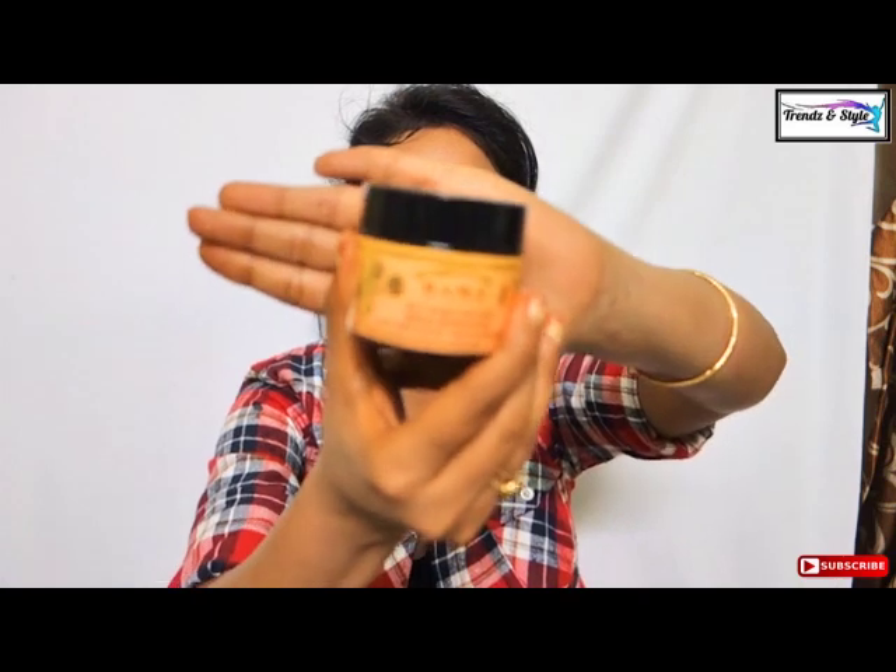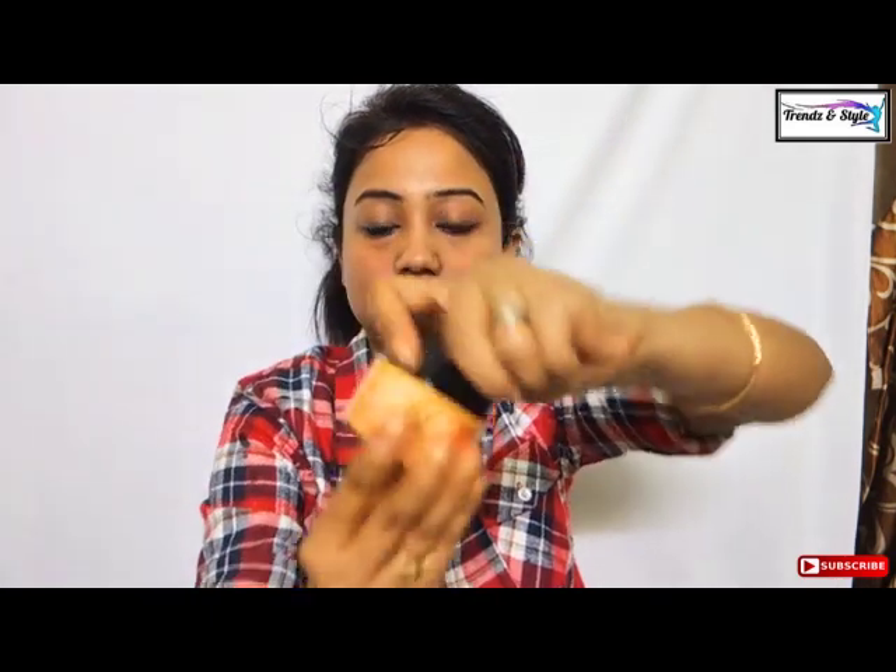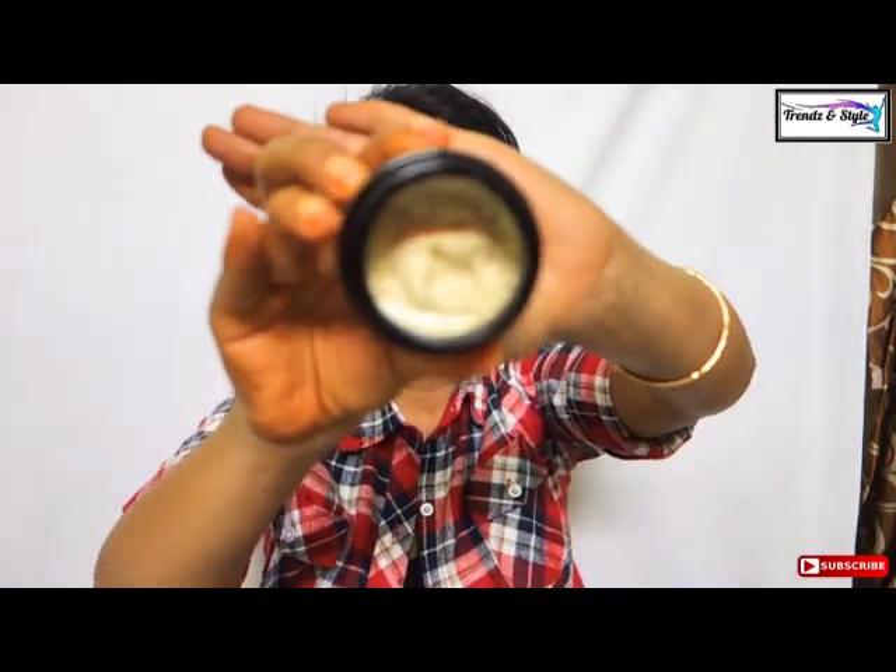After cleansing, the second step is scrubbing. For that I use the Kama Ayurveda Kumkumadi face scrub. Very fine granules are inside which are not at all harsh for your skin. This scrub contains Kumkumadi oil — Kumkumadi is essentially saffron, known for enhancing your skin tone. After scrubbing, it gives you very moisturized skin. It is not at all drying, and I use it three times a week.